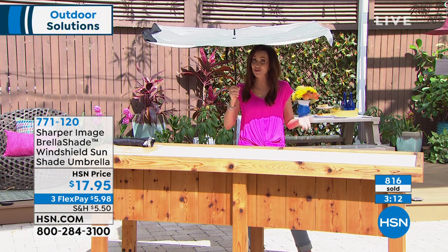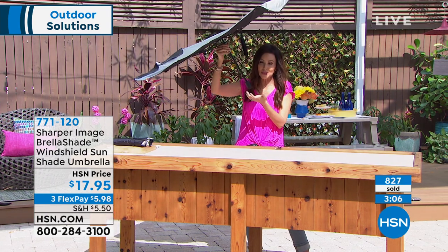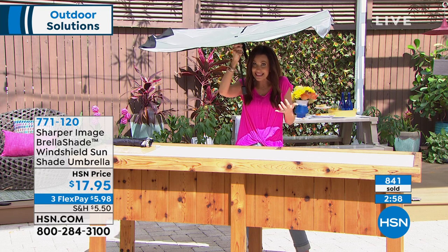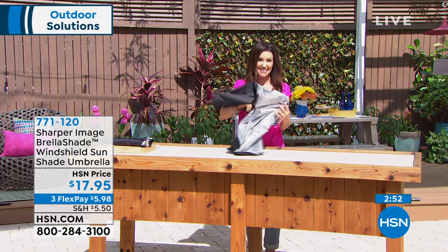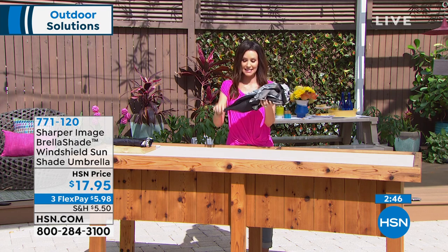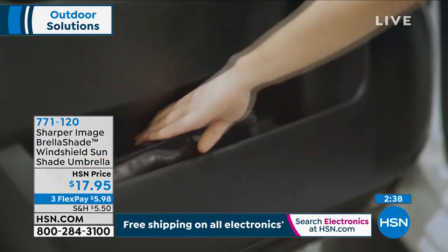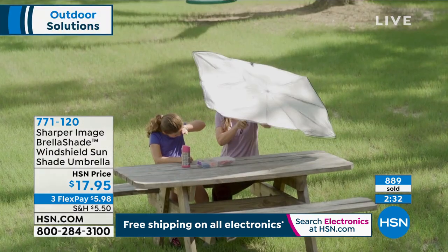Over 800 sold in this hour alone — most people picking up more than one. It's simple to use and protects your expensive leather from UV rays that will crack it and from heat that affects you every single time you get in the car. Super easy and quick, folds up to almost nothing, very lightweight. Most customers picking up more than one. Order online at HSN.com or by phone. Item number 771-120. First payment under $6. Great to ship to dad as a Father's Day gift.